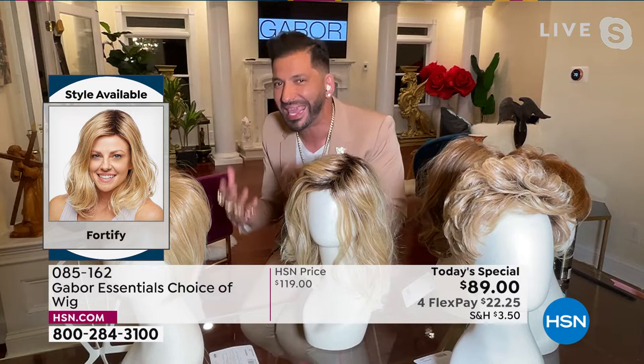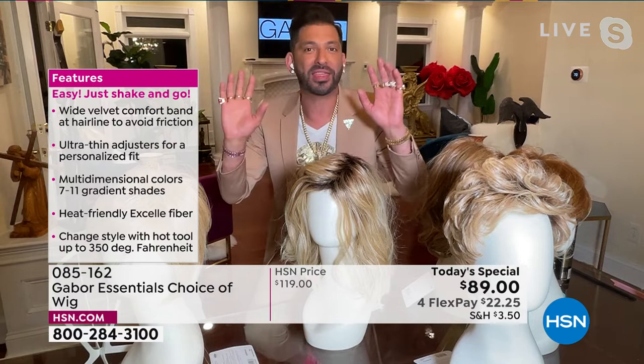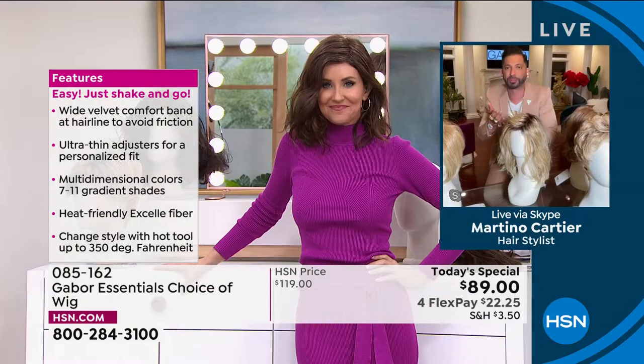You only have to wash it every three to four months. When you wash it, you just soak it in a little bit of water with a tablespoon of shampoo, soak it for five minutes, then rinse it. Let it air dry — it goes right back to this. It's super thin and adjustable.